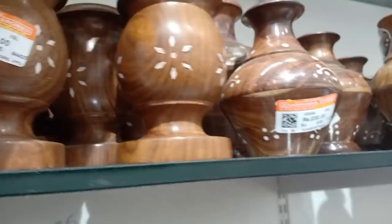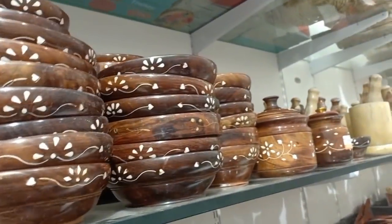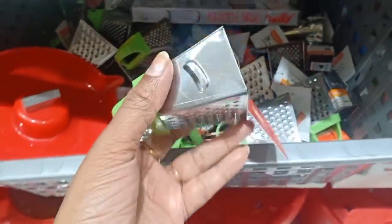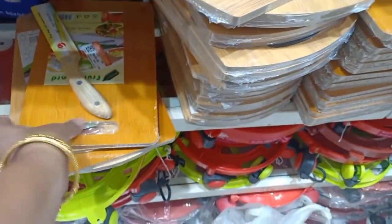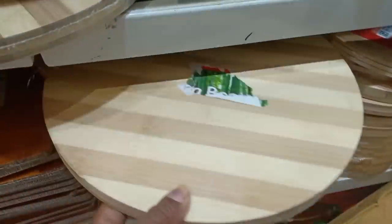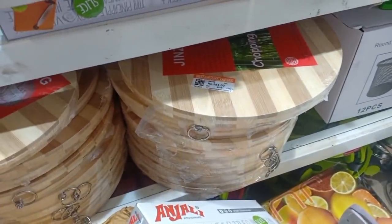This is a wooden flower — it is very beautiful. This is 300 rupees. This is a jewelry box. This is a wooden flower item at 35 rupees. This is a small-size wooden tray at 60 rupees — this size is very small. This size is 197 rupees, this size is 284 rupees.